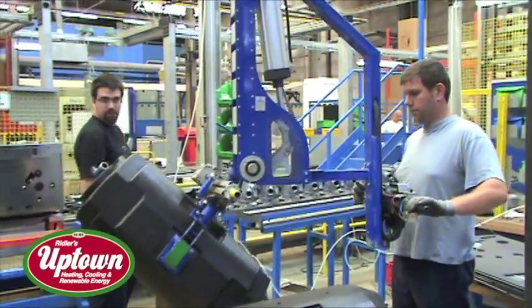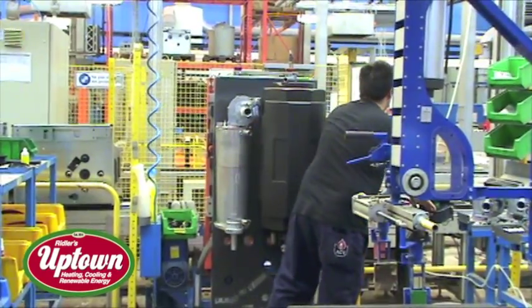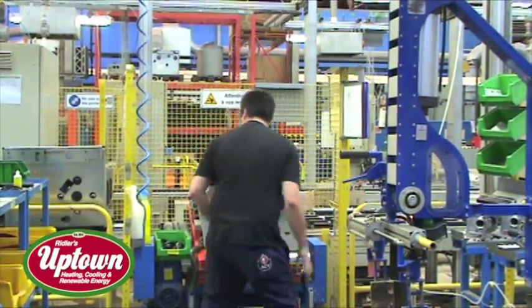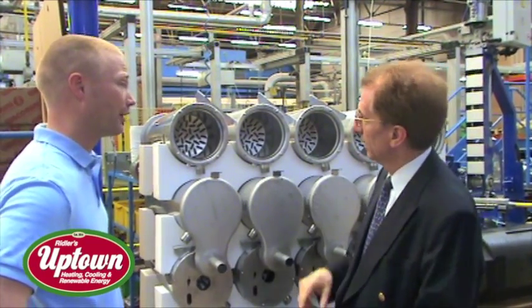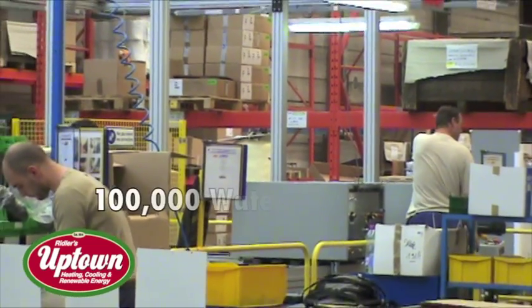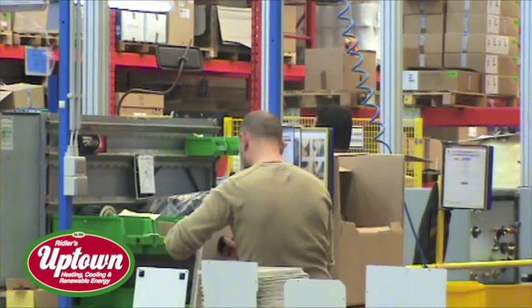We have quite a large facility here. Now, I see you make both water heaters and boilers here — but how many boilers a year do you make? We make about 100,000 boilers in half of the building, and the other half is amazingly approximately the same number — 100,000 tanks a year. That's a lot. That's a lot of water heaters. Yes, we need a lot of water, I think.